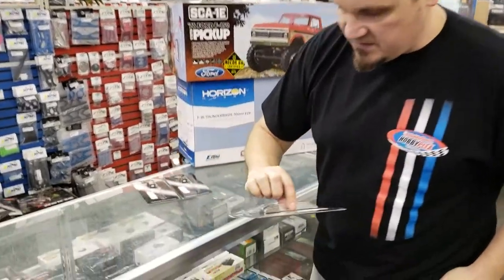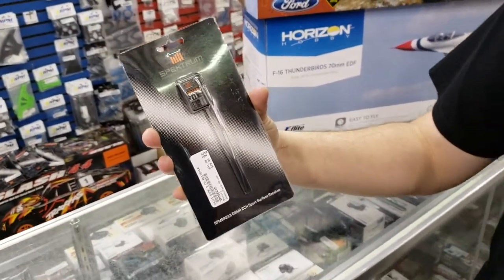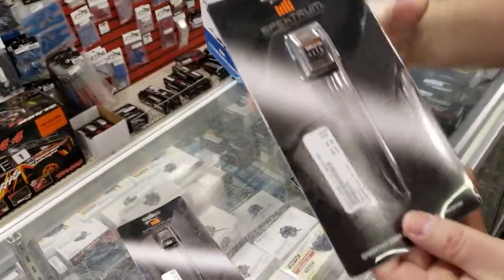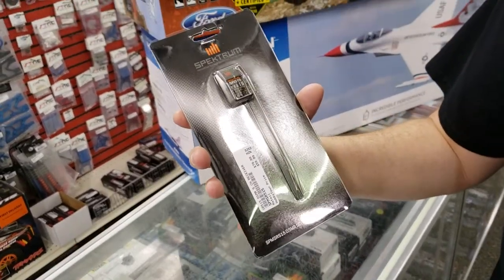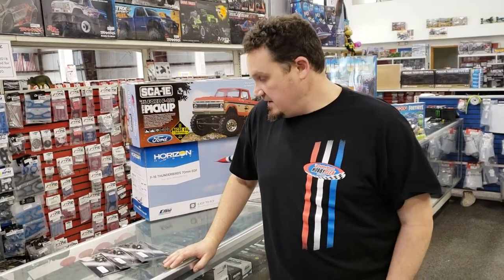We got into a lot of new stuff this week, actually within yesterday or today. First thing, we got in these new Spektrum receivers. There's the new SR215 2-channel, the SR315 3-channel, and the SR515 5-channel receiver. They all work on the 5.5 frame rate if you've got a radio that can do that. They're a direct replacement for all the old Spektrum receivers and they still work with all the old radios too.